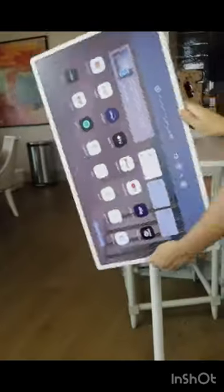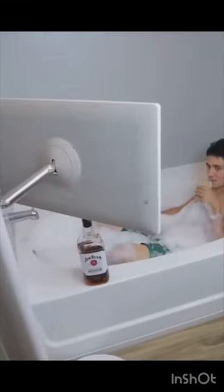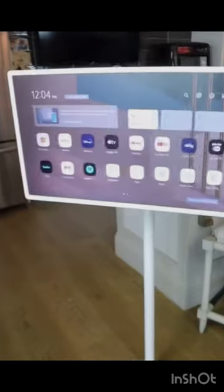A picture frame that allows you to change the artwork and doubles as a TV. This TV comes with a base so you can roll it around and watch the newest episode of The Bachelor in the comfort of your own bubble bath.